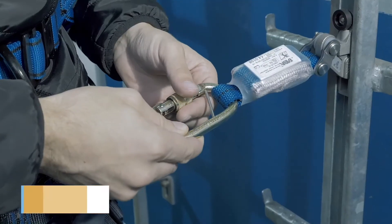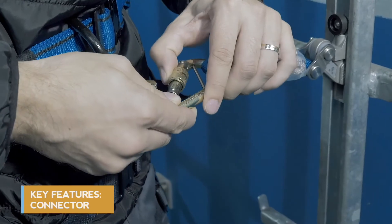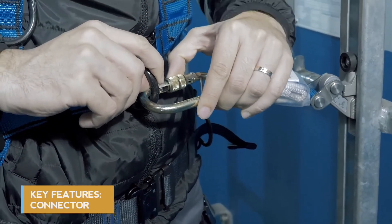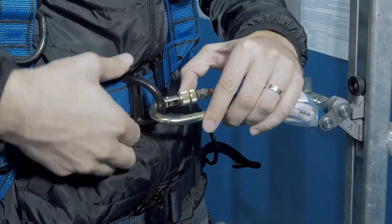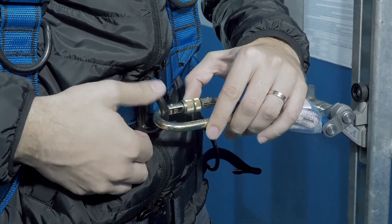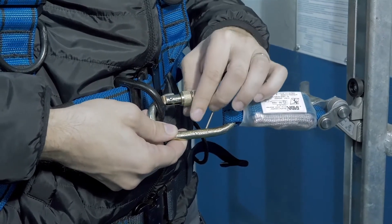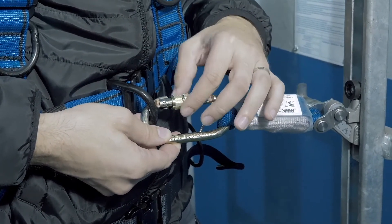The Faba ALD comes with an M10T connector, which is used to connect the user to the slider while climbing up the ladder. The M20 is a manual connector which comes with a mechanical lock. Before climbing up the ladder, it is very vital for the user to lock the connector.